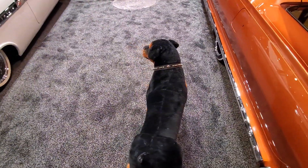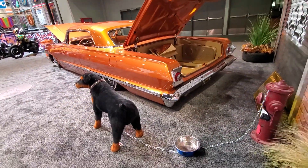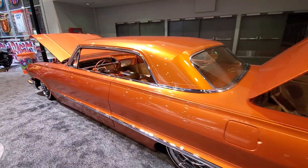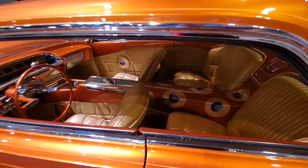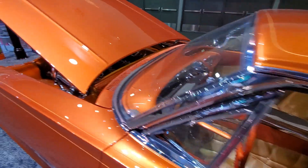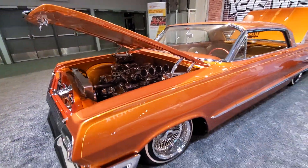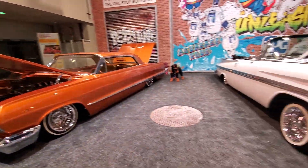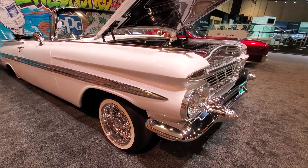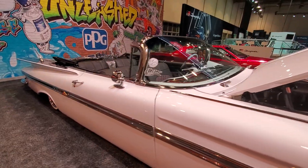Little dog here standing guard — pretty nice dog, doesn't bark, doesn't bite, only if you're going to raise some trouble. Nice hard top, no post. Beautiful '63 rolling on wire wheels, skinny whites. And look at the '59 — '59 Chevy on wire wheels, skinny whites, the LS motor in there, drop top, nice.